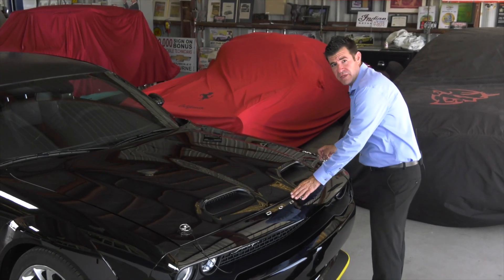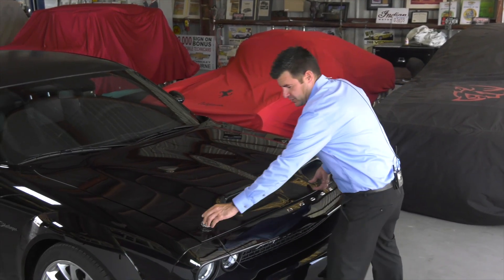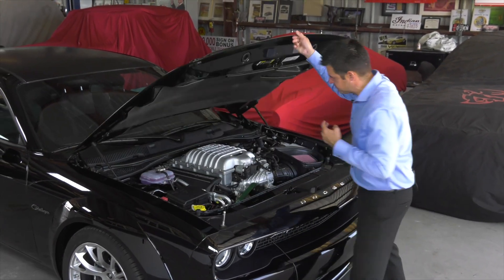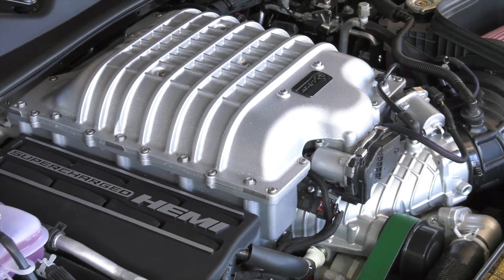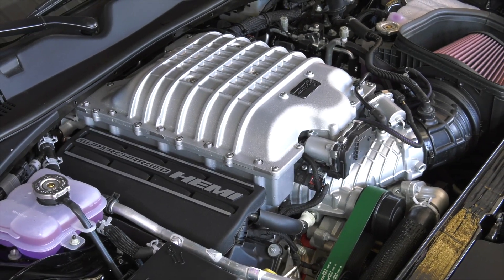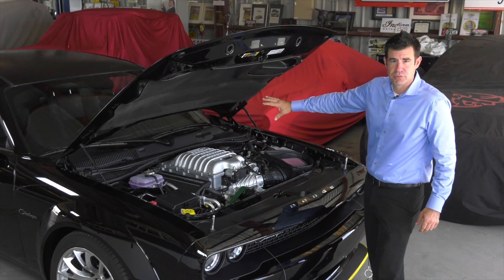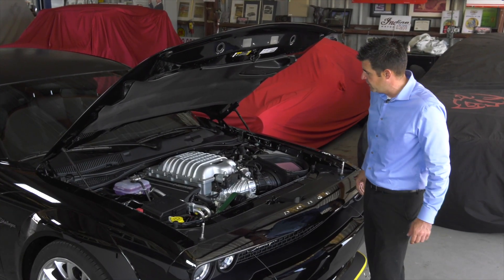As we remove these functioning hood pins, you're going to find a nice 6.2 liter supercharged Hemi V8. It's backed up by a TorqueFlite eight-speed automatic transmission. Everything is channeled through a 3.09 to 1 rear end.